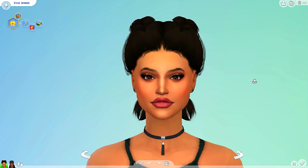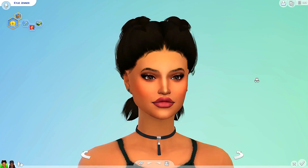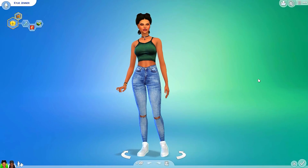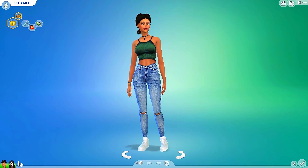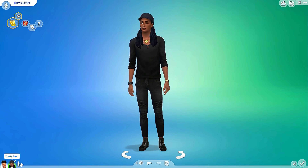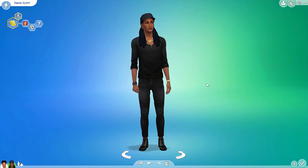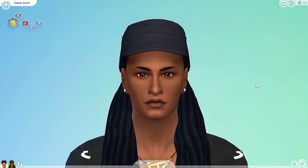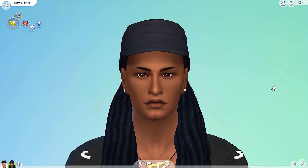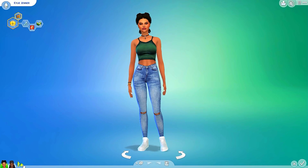I am a fan of her makeup line so I follow her on Snapchat to get updates on her makeup products, but other than that I don't know much about her personal life, so I apologize for my ignorance. Apparently she's pregnant with this guy Travis Scott. I found him off the gallery and gave him a little makeover. We're gonna play with genetics here in Sims 4 Create-a-Sim and see what their babies might look like.